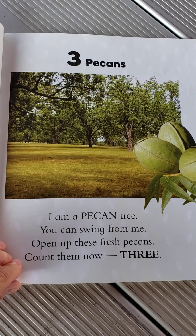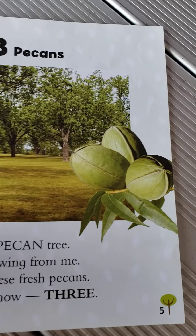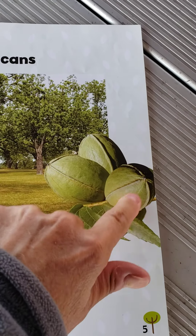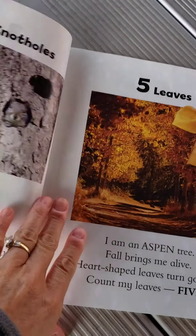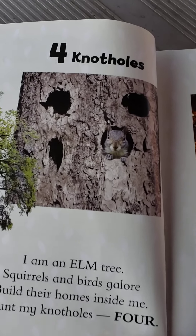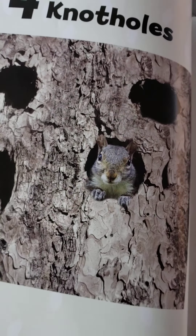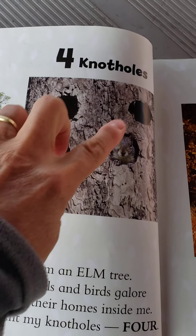Three pecans. I'm a pecan tree. You can swing from me. Open up these fresh pecans. Count them. One, two, three. Four knot holes. I am an elm tree. Squirrels and birds galore build their homes inside me. Count my knot holes. Four. One, two, three, four.